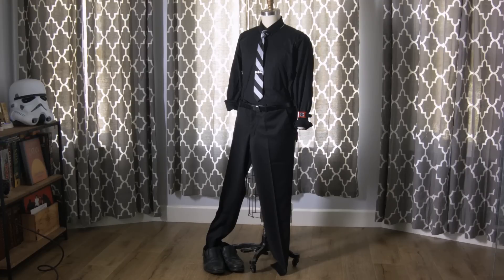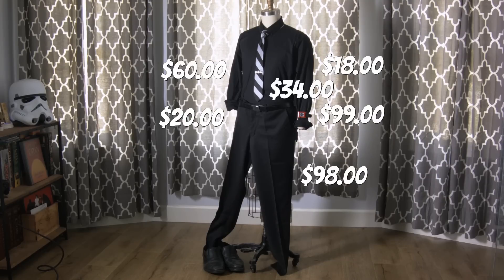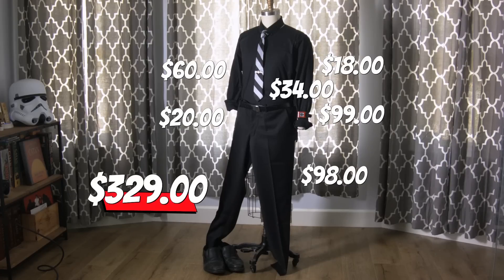The shirt was from Express and was $60. The pants were also from Express and they were $98. The belt was Original Penguin and it was $20. The Pebble watch was $99. The tie was from ties.com and it was $18. The tie clip was from Amazon and it was $34. Reach into the dark side of your wallet, because this look cost $329. But you look fabulous.